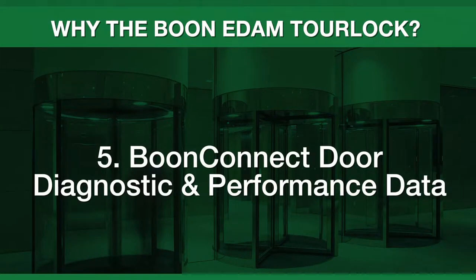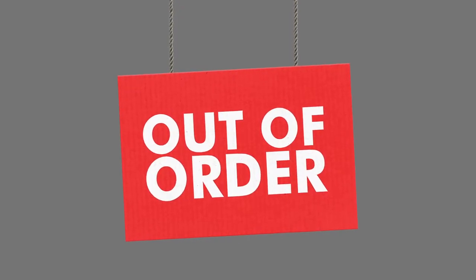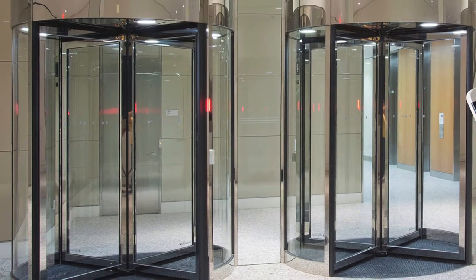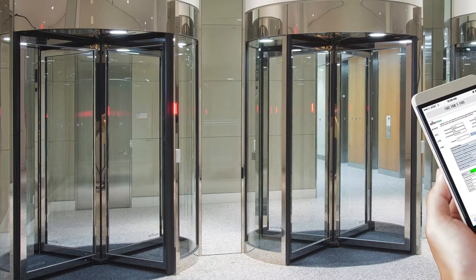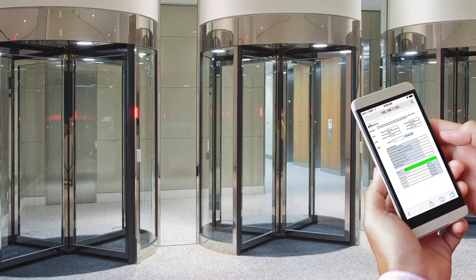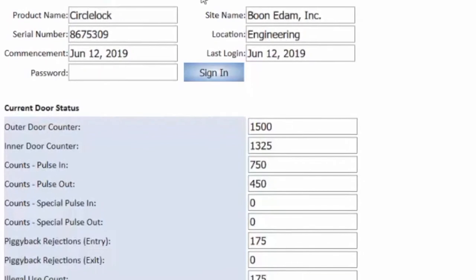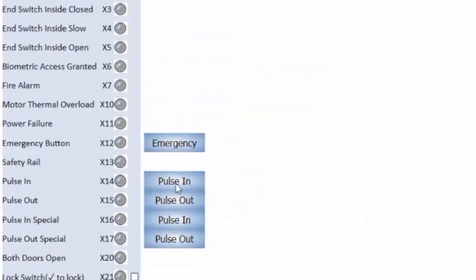An out-of-order entrance can introduce costs associated with extra guard supervision and increased vulnerability. A fast response is key. The TorLock has an IP-enabled software platform called BoonConnect that helps technicians diagnose the door and get it running again quickly. They simply log in from a remote laptop, cell phone, or tablet and see performance data as well as diagnostic information about the door's sensors, drive system, motor, and so on. This visibility saves time and can save hours or days resolving any issues.